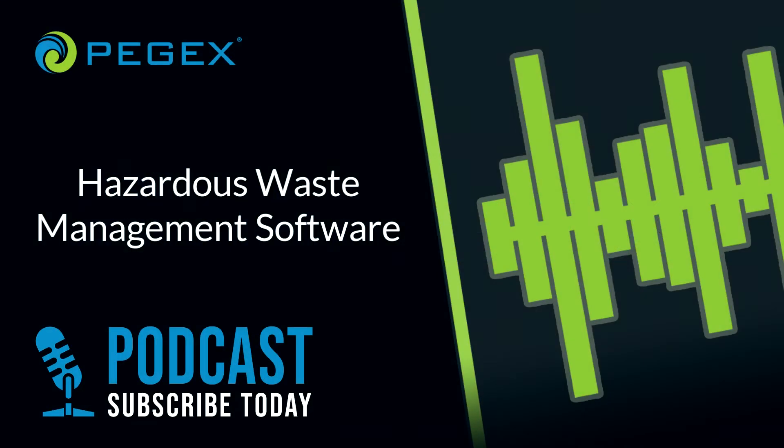Hello, everybody, and welcome to the PegX Podcast. Today, we're going to be talking about hazardous waste software, its features, benefits, and some recommendations.